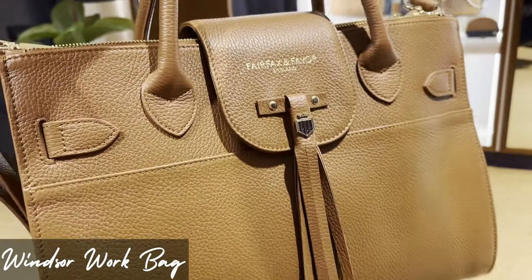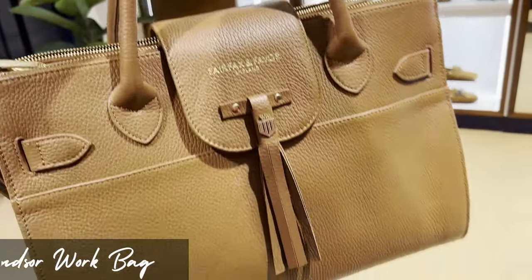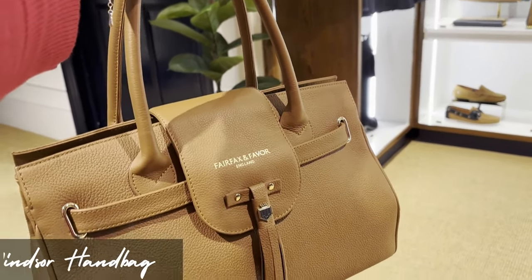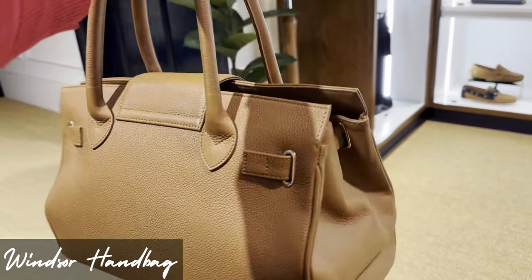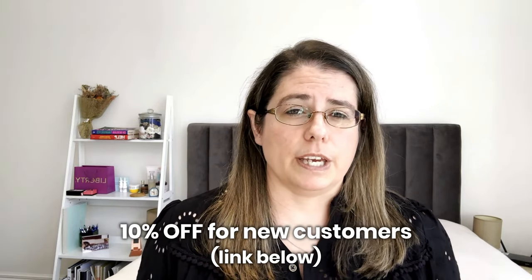Initially I went in store just to see what it was like in real life. When I'm buying things with specific requirements, I'd rather go in store and check them out than buy online, especially when I'm not that familiar with the brand. Fairfax and Favour have clothes, footwear, belts, lots of bags, and all sorts of things. Also, if you guys did want to shop there, I've got a 10% discount link in the description bar below — but this isn't sponsored, I paid for the bag myself.